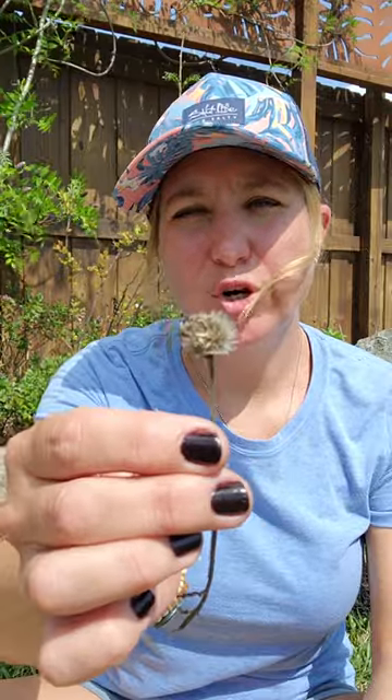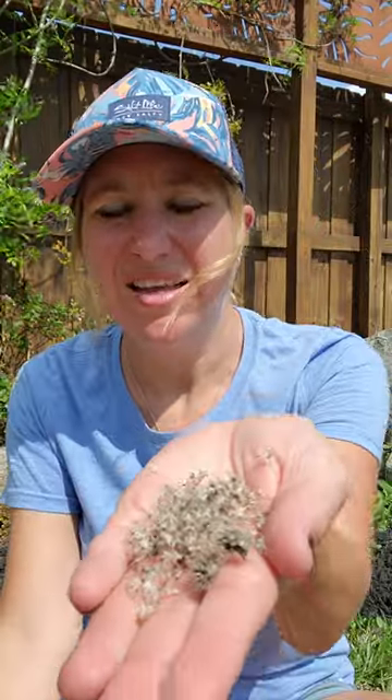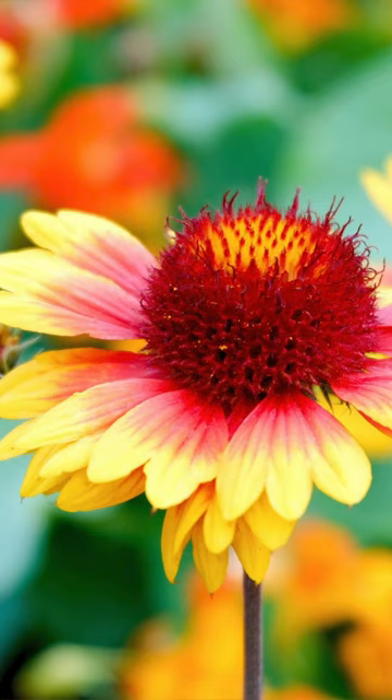Their seed pods end up turning into something like this and like this, and they blow and they find a bit of dirt that they want to burrow into, and they take up root right there.